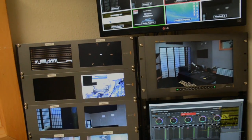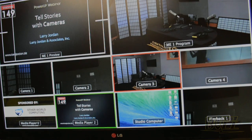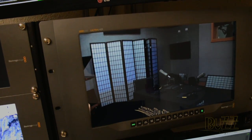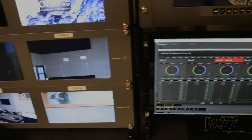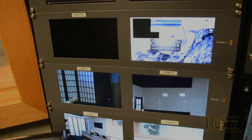We supplemented the ATEM switcher with Wirecast to provide online graphics and streaming. Because our control room is very small — about 70 square feet — we needed to be efficient with our monitors. So we used a large multi-image monitor for all of our video sources, then specific monitors for video scopes, cameras, and program output.